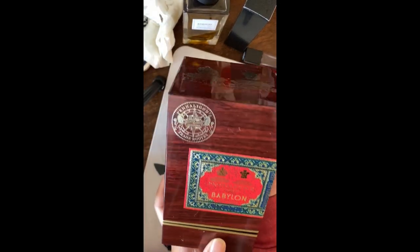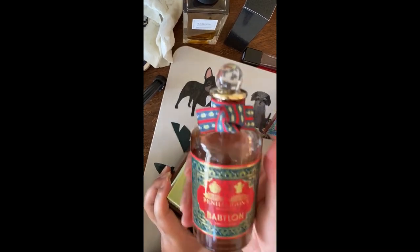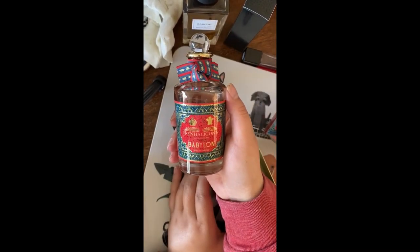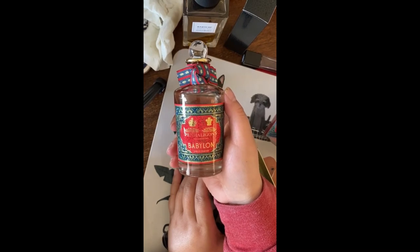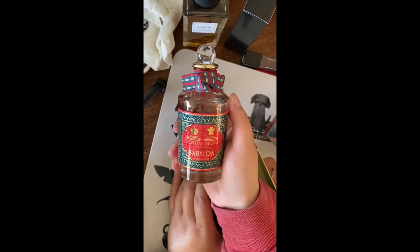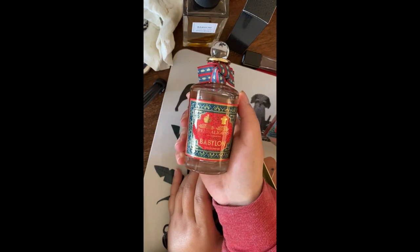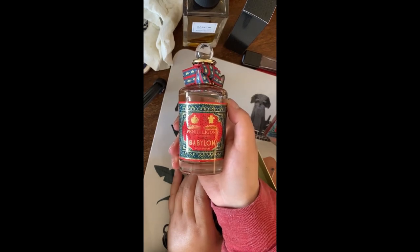Now let's do this — this is the Penhaligon's, one of the Penhaligon's that I got. This was also deeply discounted. I bought this blind because Penhaligon's is also hard to sample in person in the US. There used to be a San Francisco store but no more. I don't think Americans really appreciate Penhaligon's. It started out as a British bespoke brand — a barbershop for guys — and now it's turned into an international house with many many perfumes.